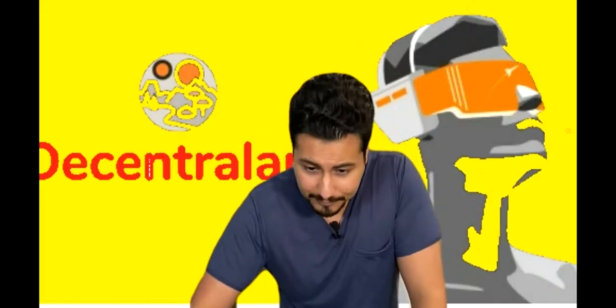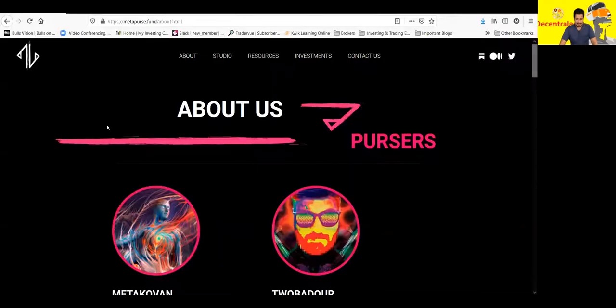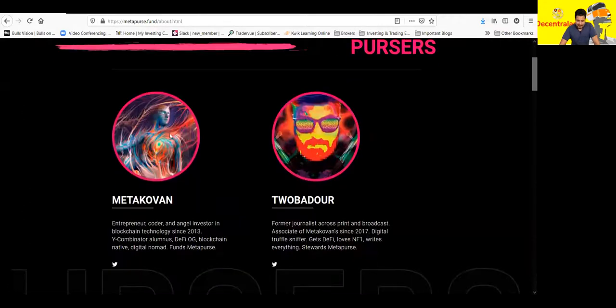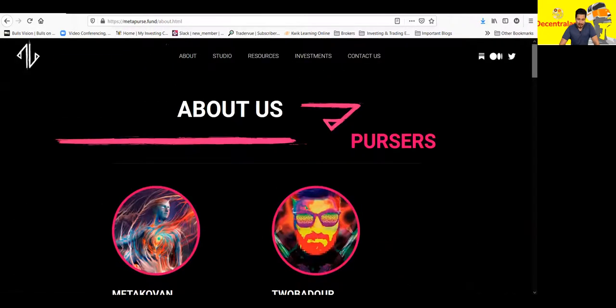Let me share my screen really quick. It shouldn't take too long and I'm going to start explaining all this stuff. So this is the Metaverse Fund — MetaPurse and the Metaverse Fund — they're famous and they're actually known for buying the Beeple collection.